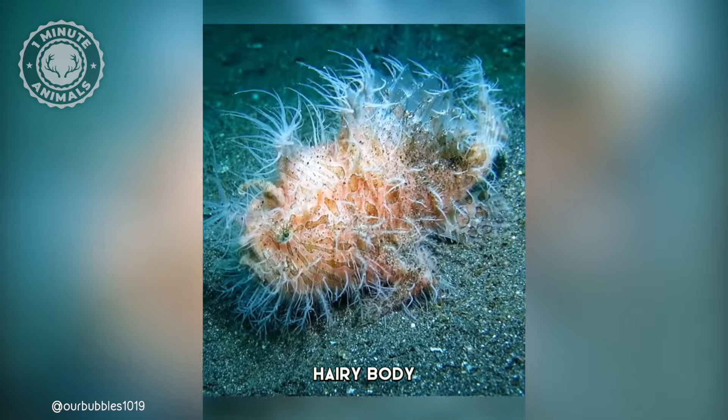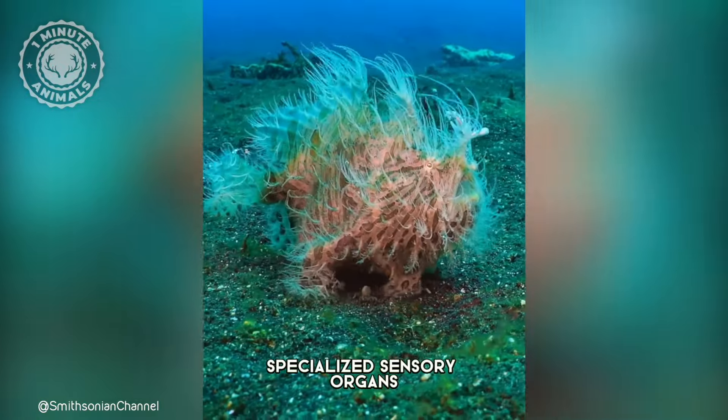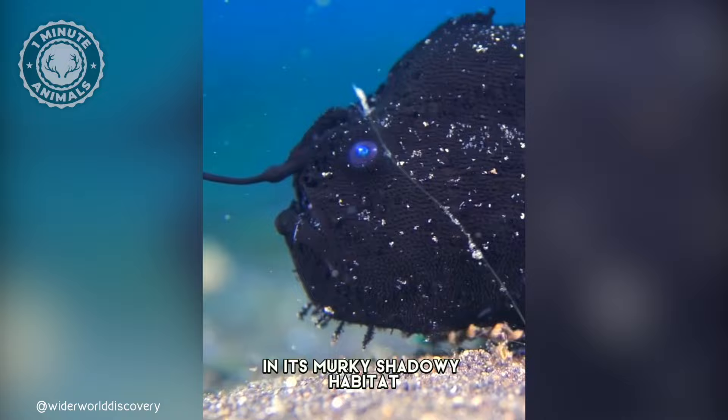Its outrageous, hairy body isn't just for show. These hairs are actually specialized sensory organs that help it detect prey in its murky, shadowy habitat.